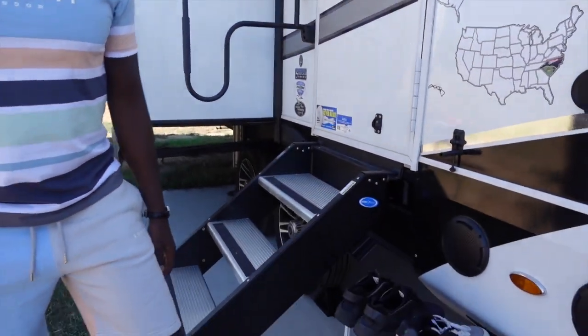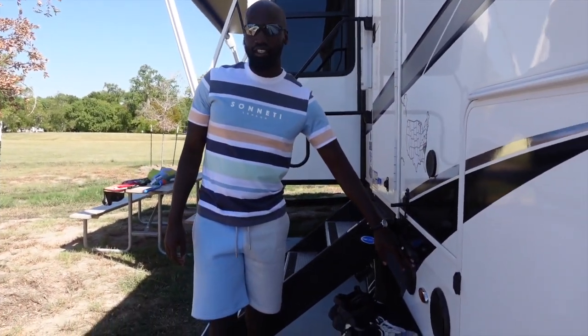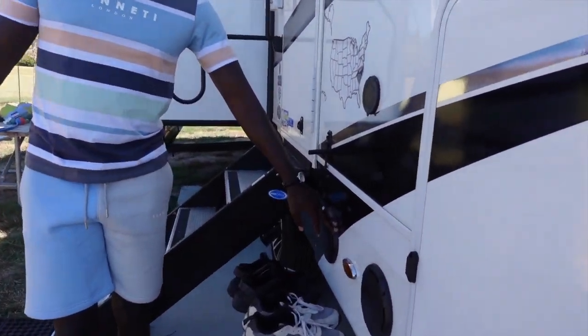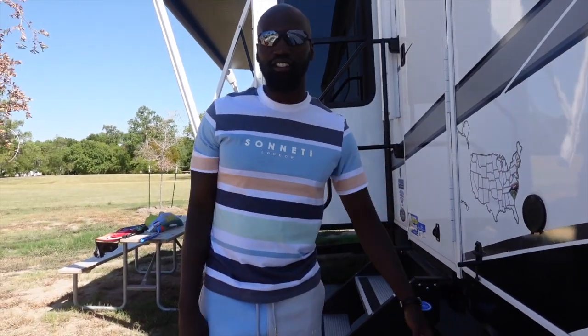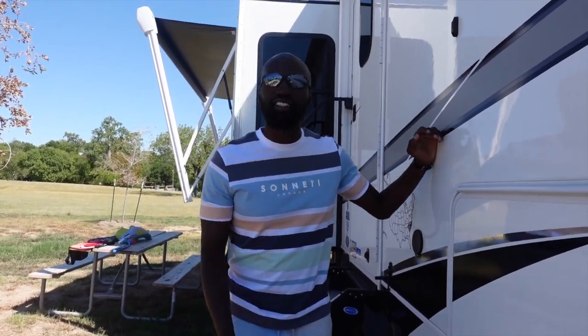Here's basically our little shoe rack that we use on the outside. And here are our speakers — we get outside music. So if we want to be outside, chilling, grilling, having a good time, we can just turn the speakers on and have the music rolling. Also, this is a North Point — this is a Jayco North Point. We call her Big Jayco.